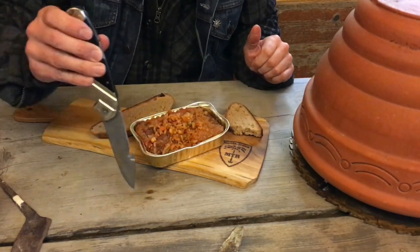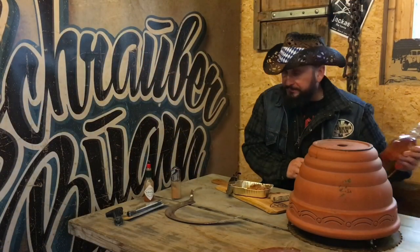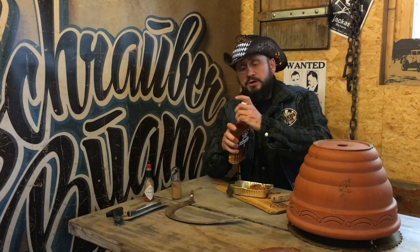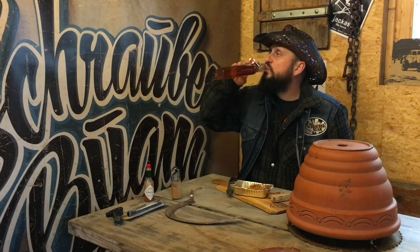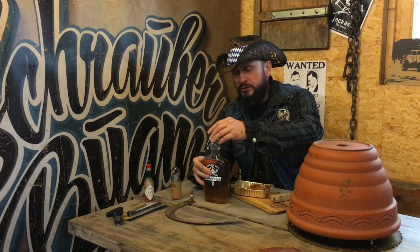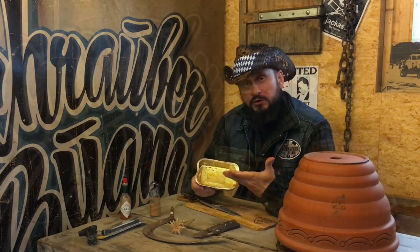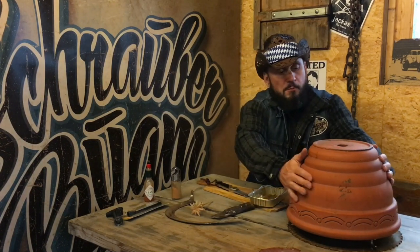With all this talking I forgot about drinking. Some Bavarian — let's call it lemonade. Prost! Oh yes, that was not too bad. As you see, everything is finished. I really like it from time to time. The little flower pot heater made it great.